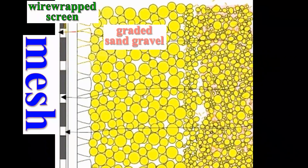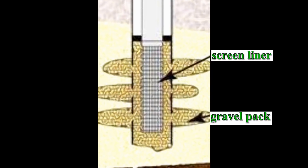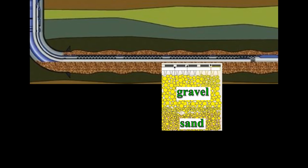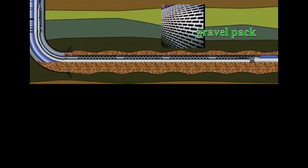Because this large, graded sand gravel is larger than the mesh in the wire-wrapped screen, it is filtered out by the screen. Trapped, the gravel drops to the bottom and accumulates in the annulus. Finally, the gravel — working as a barrier — filters out the sand, trapping it in the gravel pack and stopping it from flowing into and through the wire screen.